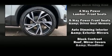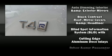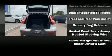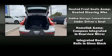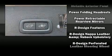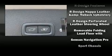Volvo ensures the safety and security of its passengers with equipment such as head curtain airbags, front side impact airbags, traction control, brake assist, anti-whiplash front head restraint, a panic alarm, an emergency communication system, and four-wheel disc brakes with ABS.